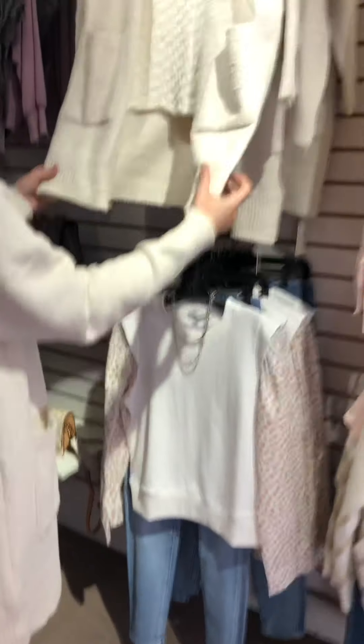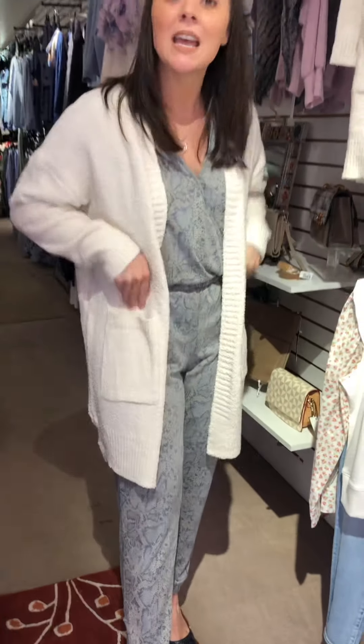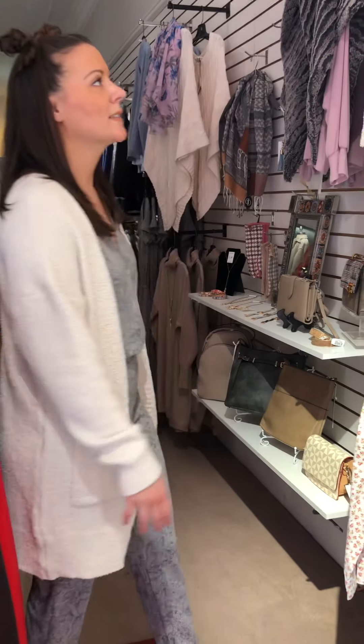This long sweater cardigan is by Coronet — it's what I have on. Super soft, super cozy. It's a one size, which I really, really like as well, so we don't have to worry about sizing.